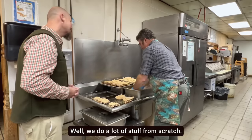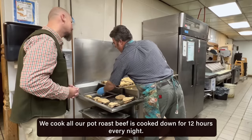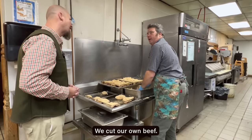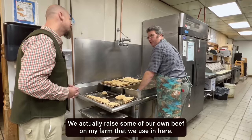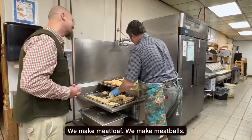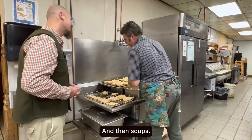We do a lot of stuff from scratch. We cook all our gravies from scratch. We cook all our pot roast — beef is cooked down for 12 hours every night. We cut our own beef. We actually raise some of our own beef on my farm that we use in here. So we make hamburger with it, we make meatloaf, we make meatballs. And it's Angus beef.